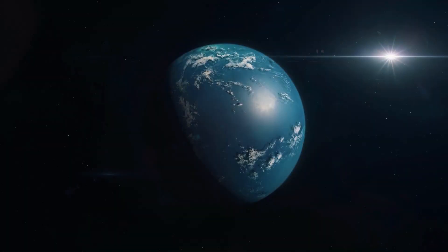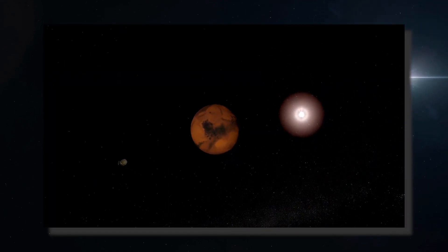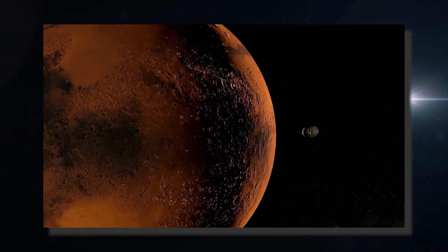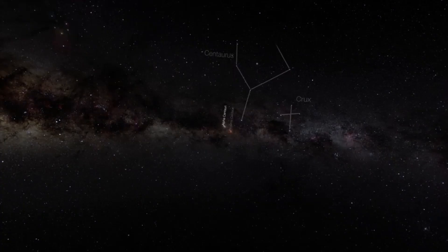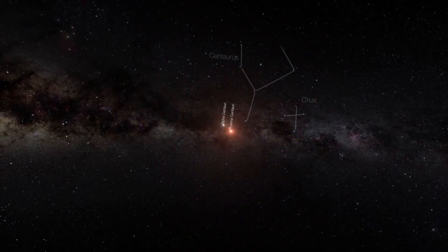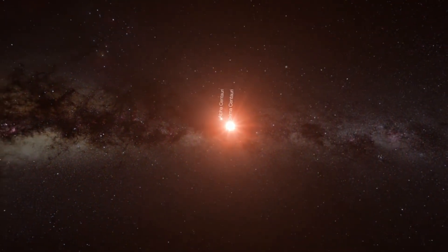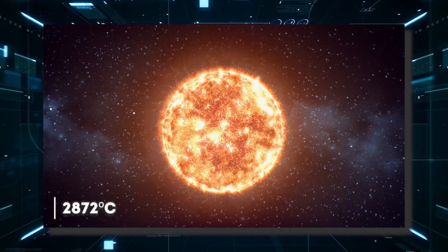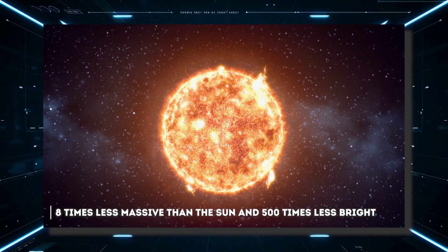What is an exoplanet? An exoplanet is a planet that orbits a star other than the Sun and therefore does not belong to the solar system. Of all the exoplanets known so far, none arouses as much interest as Proxima b. The star orbited by this exoplanet is Proxima Centauri, a very cold red dwarf with a surface temperature of 2872 degrees Celsius, eight times less massive than the Sun and 500 times less bright.